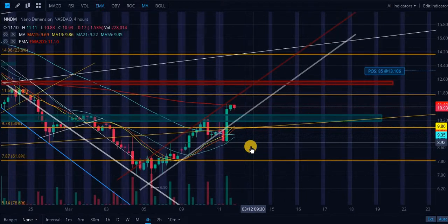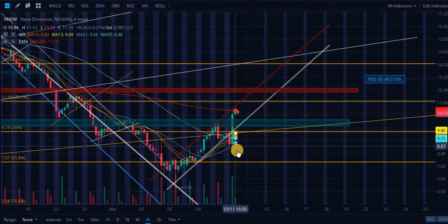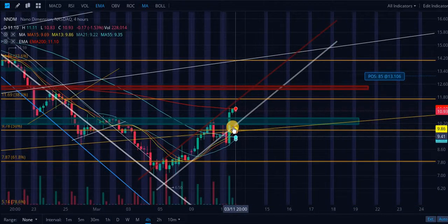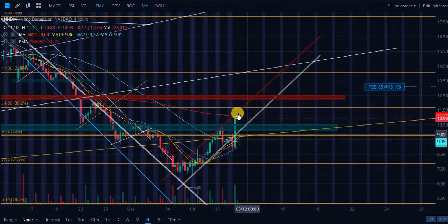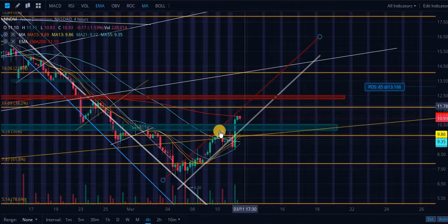Starting off with the price action: we did recently in the pre-market break down below this ascending level of support. On the news of the revenue beat, we had a volume-confirmed break back into this ascending support level, which was resistance. Since then we have gotten rejected off this ascending level of resistance here in red.